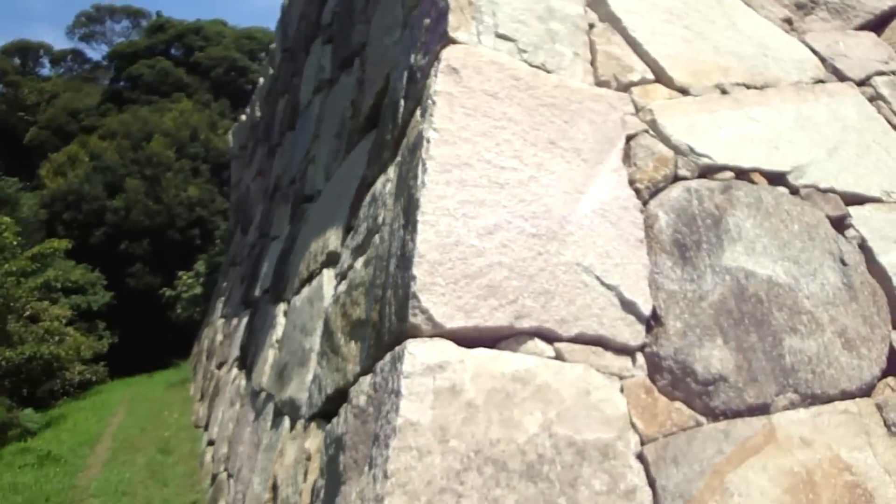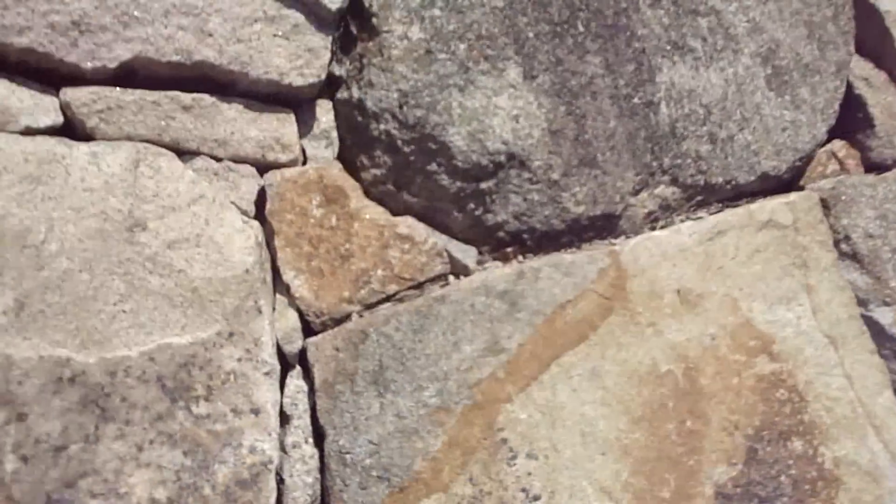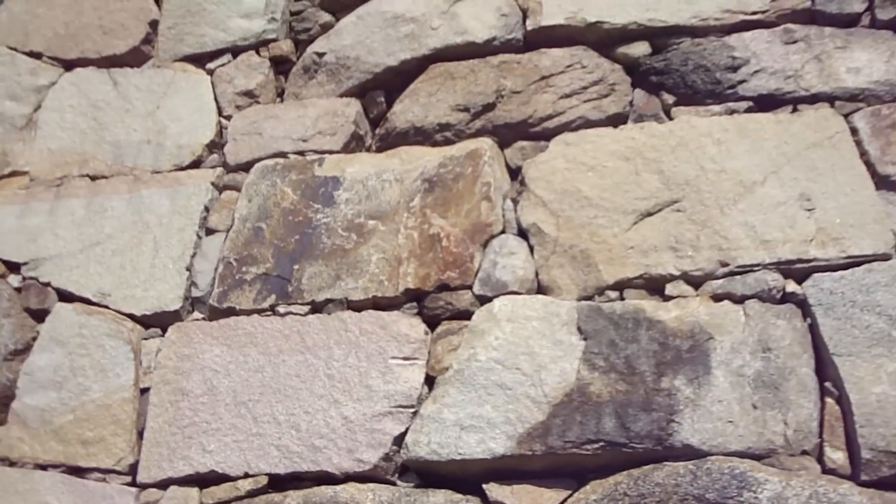Those quarry marks just don't strike me as being traditional — certainly very different to what we see in every other castle. I don't really know what to make of this place, but it didn't spring up out of nowhere. There was a castle here. I think there were fortifications here from the mid-900s, so that's pretty damn old.